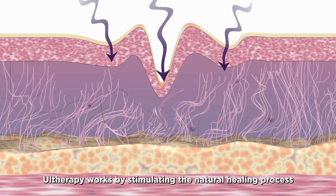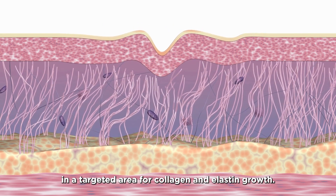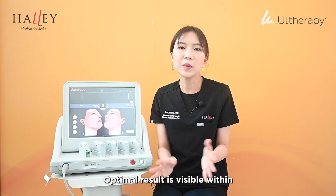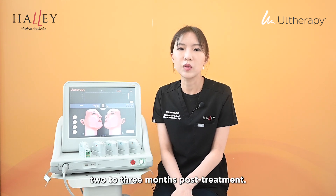Our therapy works by stimulating the natural healing process in a targeted area for collagen and elastin growth. Most patients start to see initial improvement within a few weeks after their treatment. Optimal results are visible within two to three months post-treatment.